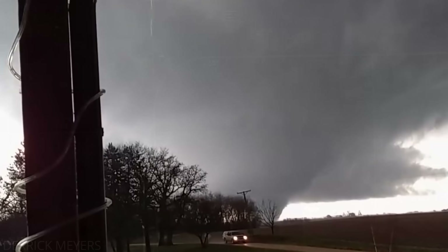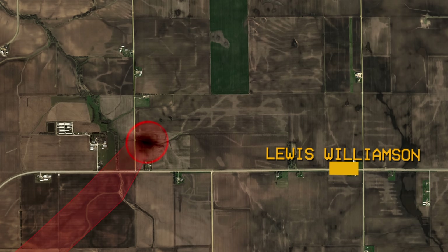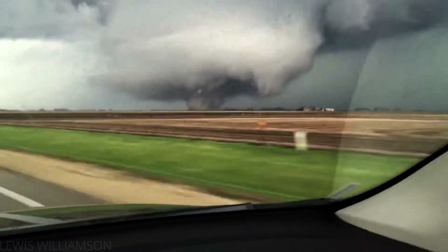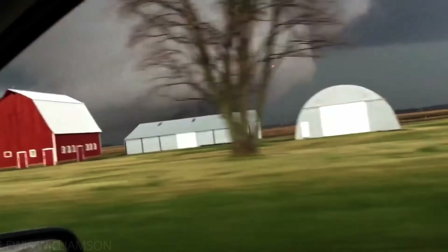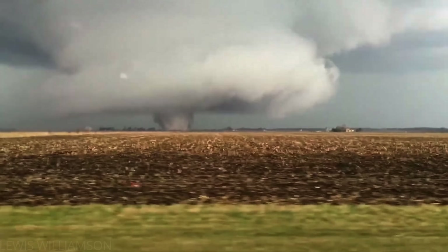While the tornado was blocked by trees from Derek's point of view, Louis Williamson was recording the tornado from much closer. In his video, you can see the incredible structure of this tornado — a compact core at the center of a much larger, highly visible mesocyclone. The core of the tornado was like a black hole, violently pulling in everything at the ground.